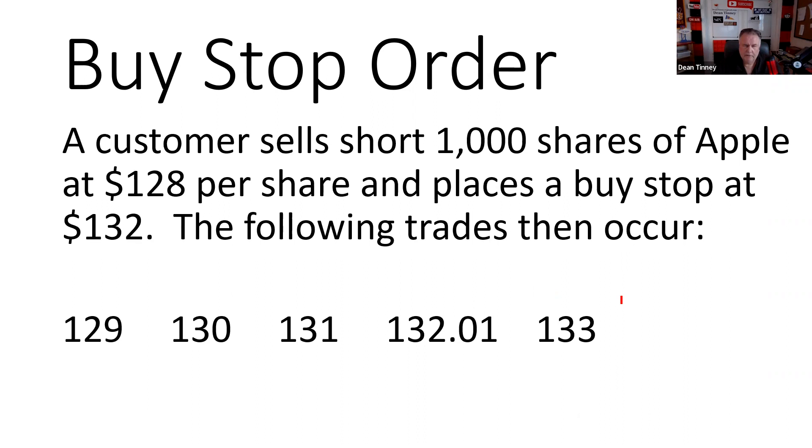A customer sells short 1,000 shares of Apple at 128 and places a buy stop at 132 to stop the loss. Watching the trades: nothing happens at 129, 130, 131, or 132.01. At or through 132 — it becomes a live order on trade four, and then execution at the next trade. We're turning these into market orders. A student caught the instructor making an error — the buy stop is at 132, not 132.01 — and that's fair game.